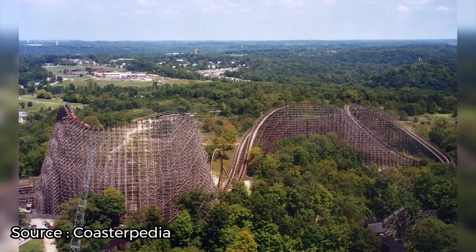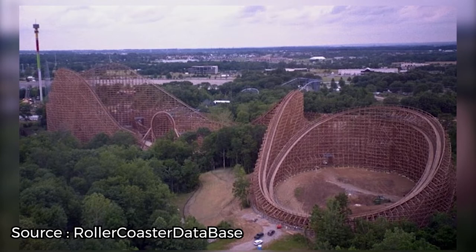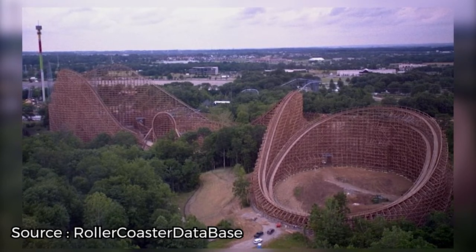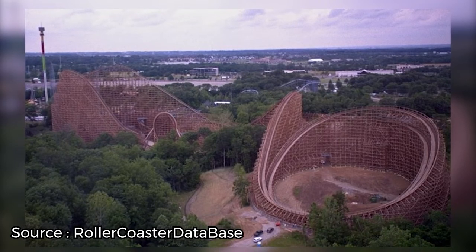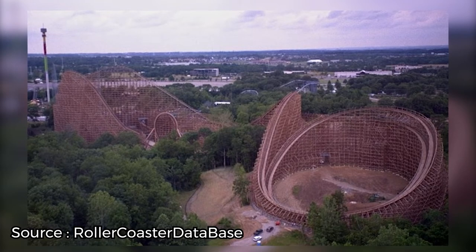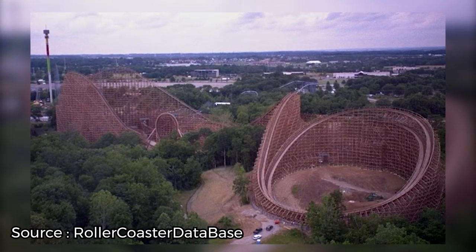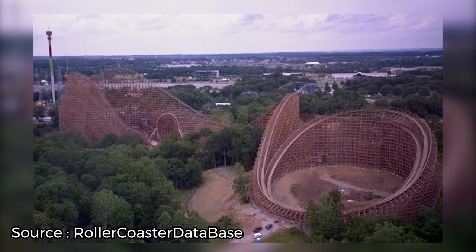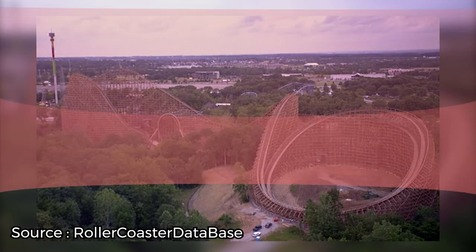For many years, The Beast was considered to be THE ride at Kings Island. But due to its advancing age, it got to be quite rough and was prone to frequent closures. In 2022, however, it was given an overhaul to bring it back to its original glory. The Beast is still every bit as glorious as it was back in the day. That being said, fast wooden coasters are always a bit bumpy, so if you're not okay with getting jostled around a bit, you might want to consider riding one of the park's many smooth-as-butter steel coasters instead.